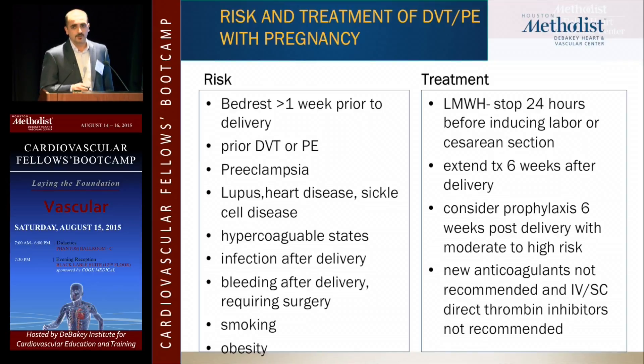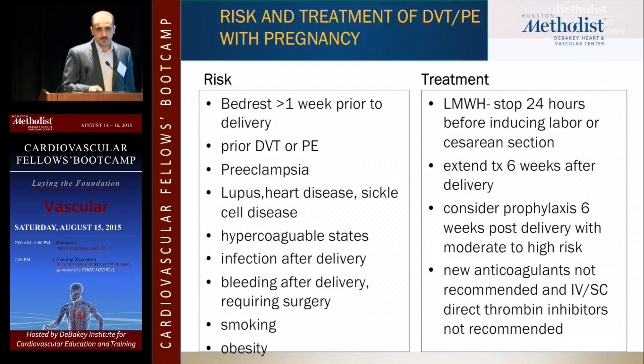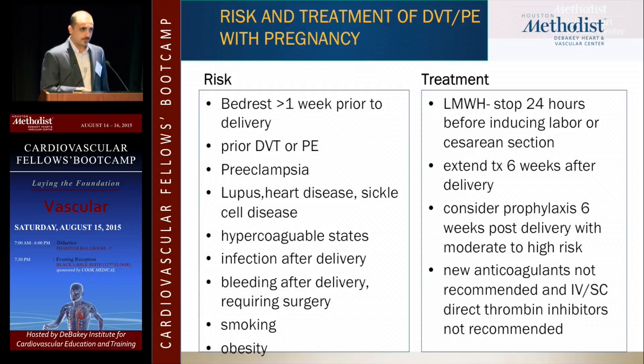This slide addresses a common question on in-service and general surgery oral boards: pregnant woman with DVT. Do not choose warfarin — it's contraindicated in pregnancy and causes birth defects. Do not use the newer anticoagulants in pregnant women either. The correct approach: admit the patient, start on heparin or Lovenox, watch for a day or two for bleeding, use elevation and compression, then send her home with a planned C-section or induction of labor so you know exactly when to stop the Lovenox. Extend treatment for six weeks after delivery and consider prophylaxis.